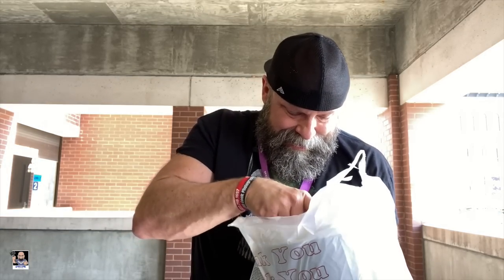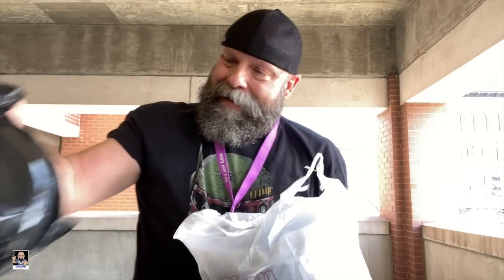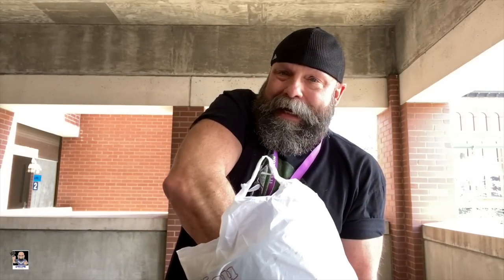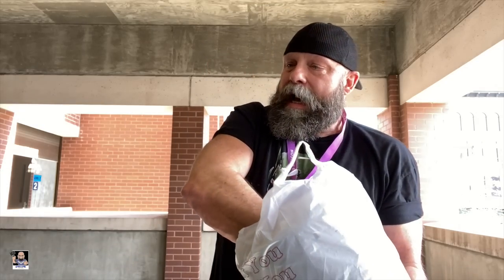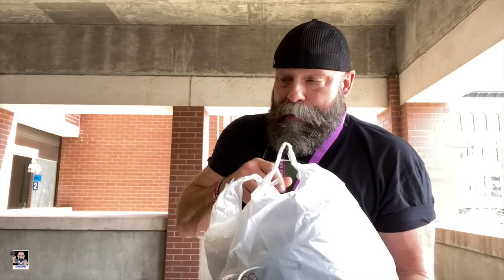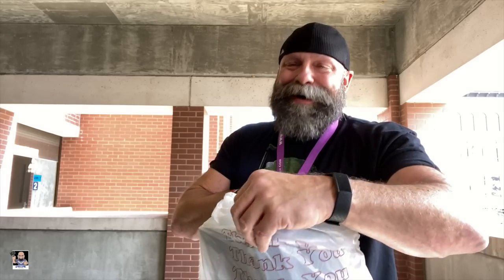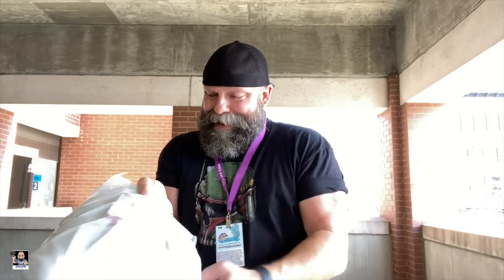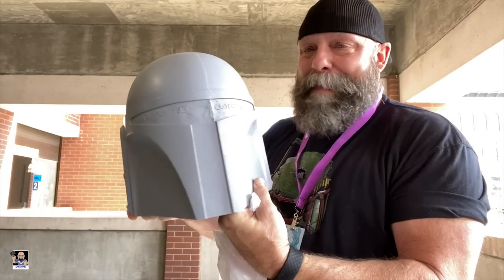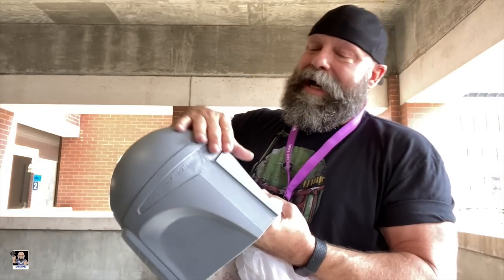The reason why I actually came and for sure wanted to be at Conuga this year was because of Lone Wolf Customs. That's right — Lone Wolf Customs. Right here. I am now the owner of my Mando grunt helmet. This is a resin cast.